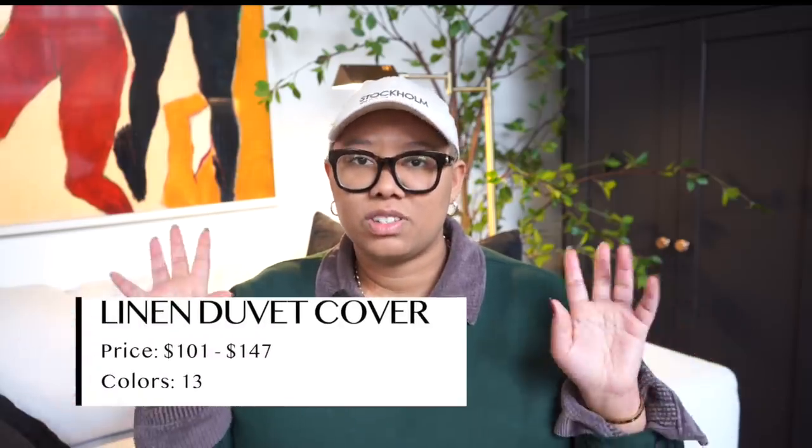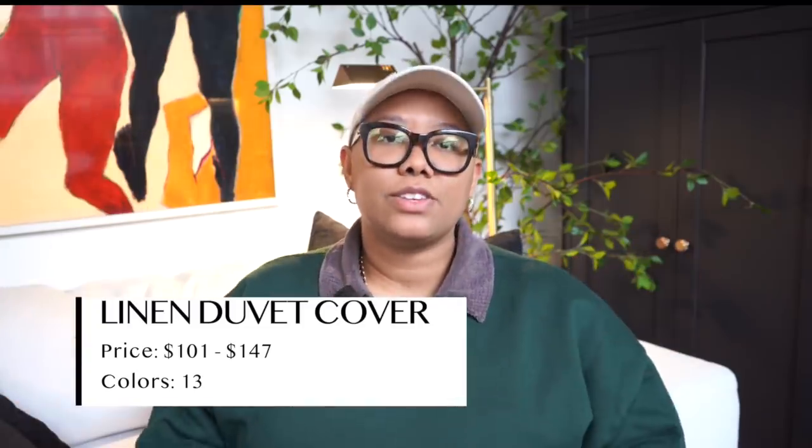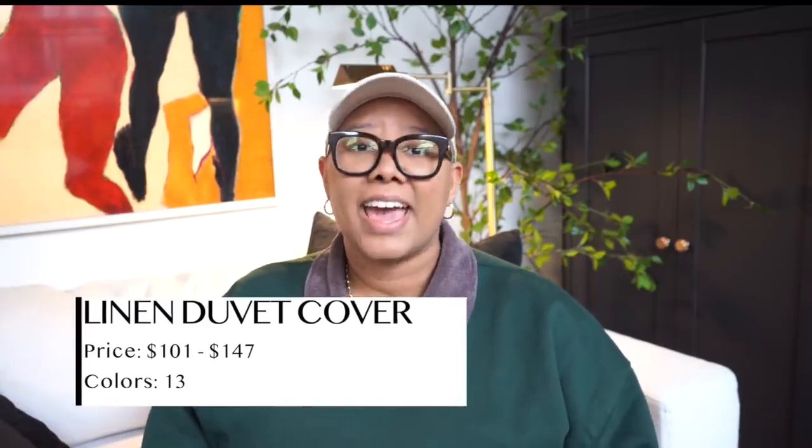The first product I want to talk about today is this linen duvet cover. I got into a huge debate on TikTok about the difference between a duvet and duvet cover, but we'll have to make a whole YouTube video on that. This duvet cover is $146.99 and it comes in 13 different colors. I love it because it comes in so many different colors, and I got the olive green one and it looks so cute.